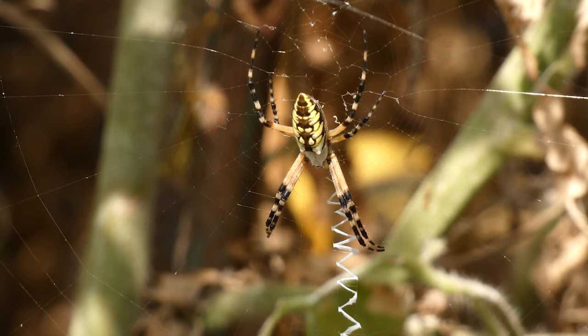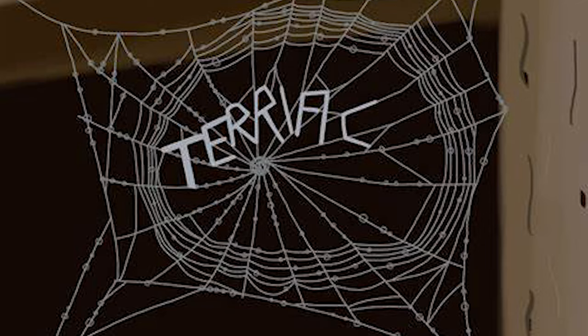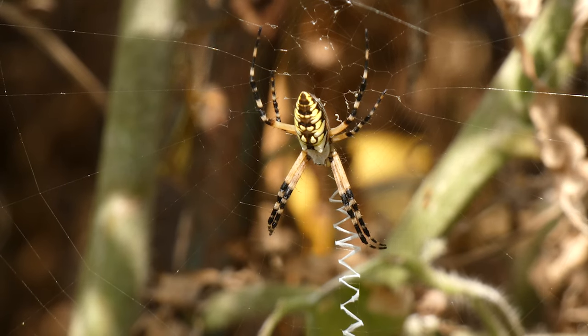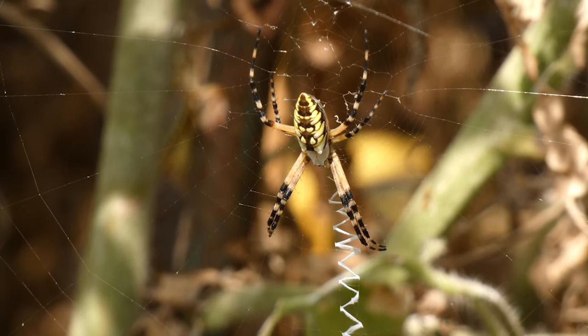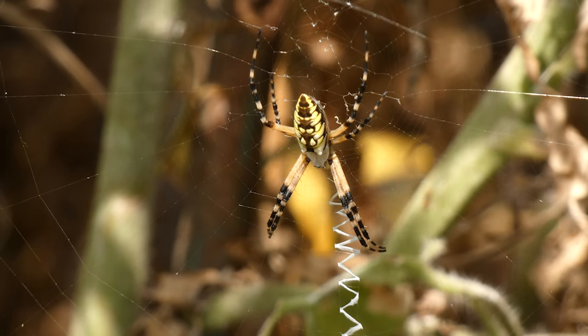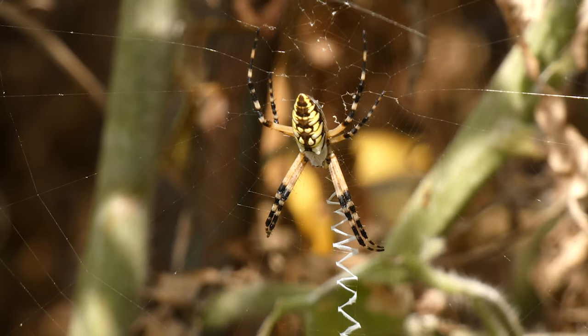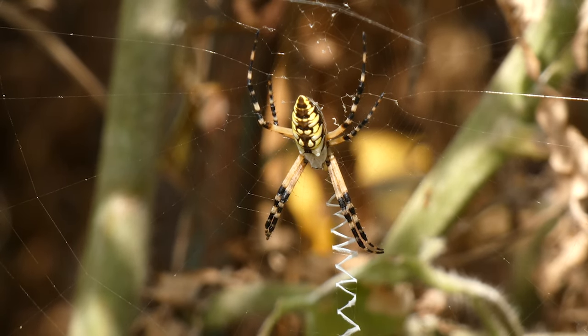It reminds me of Charlotte's Web — Radiant, Terrific. Scientists at Texas A&M University report that the purpose of web stabilimenta is unknown, although some believe it may attract prey, provide structural stability, and or prevent birds from flying through the webs. What is known is that only spiders that are active in the daytime use stabilimenta.